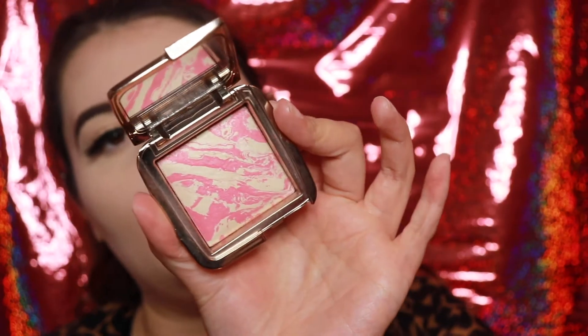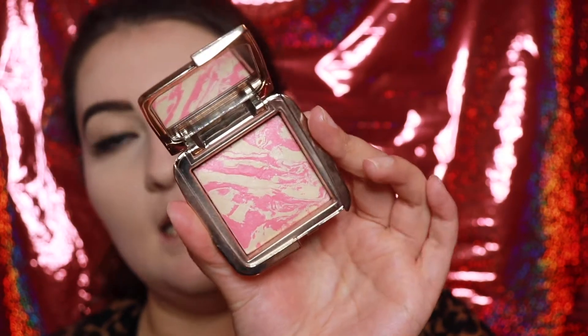I'm going to throw on some lashes. I didn't get any of the Rare Beauty blush, so I'm sticking to what I know — the Hourglass Ambient Lighting Blush in Diffused Heat. I like blush everywhere. Lastly we have the Lip Souffle.